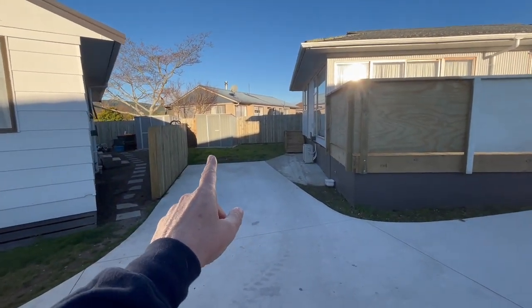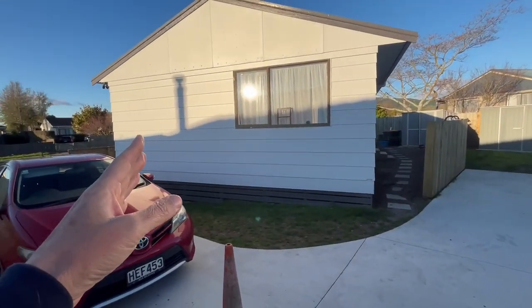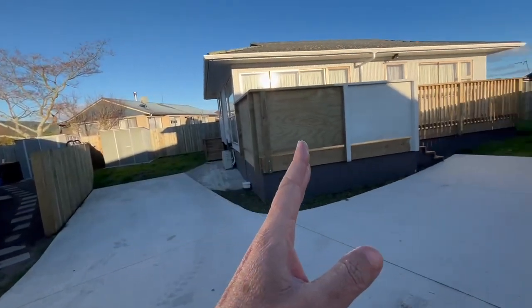You'll see there's a big shed over there, obviously a division fence. There's a front house, number 60, and the back house, 60A.